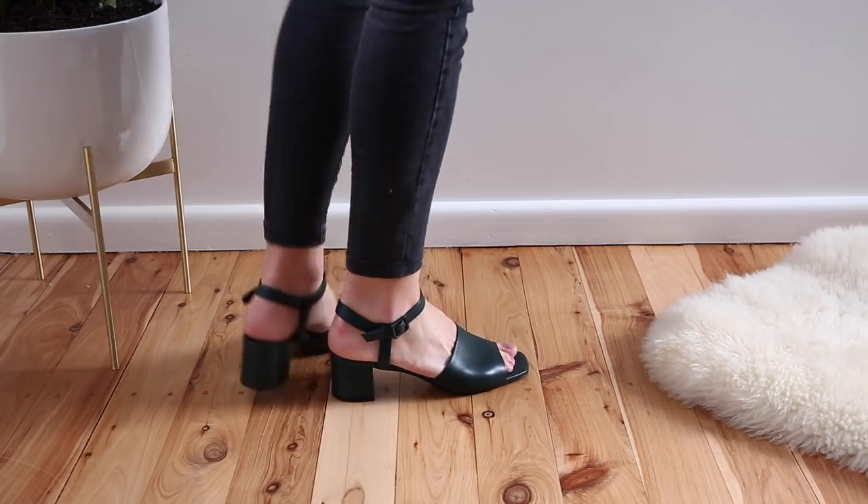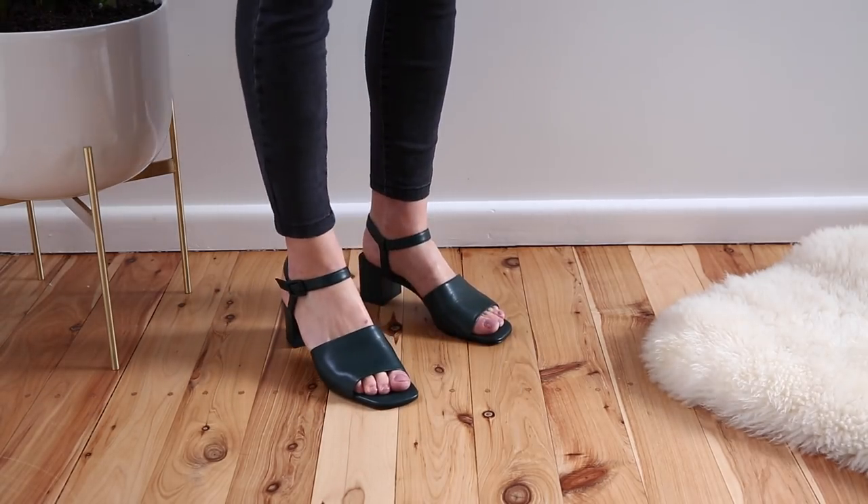The leather feels quite snug across my foot but because it's a really nice, soft, smooth leather, I know it's going to stretch out. The heel height is not too high and these fit true to size. Looking forward to wearing those cuties over spring and summer.